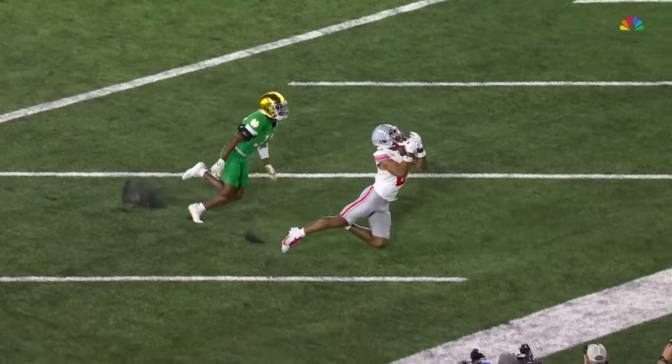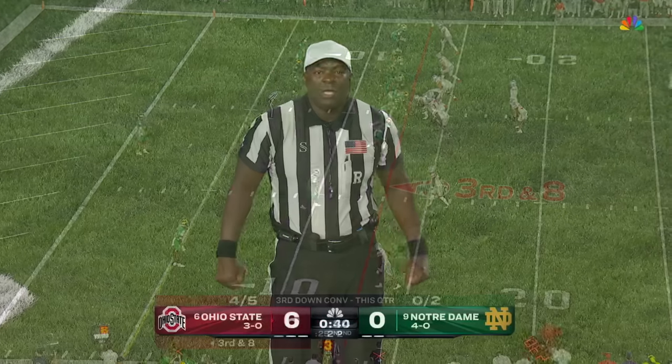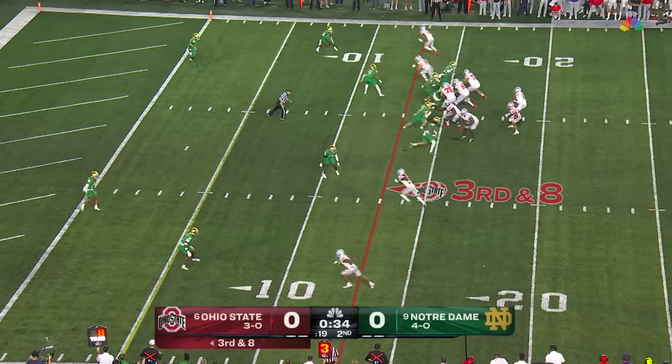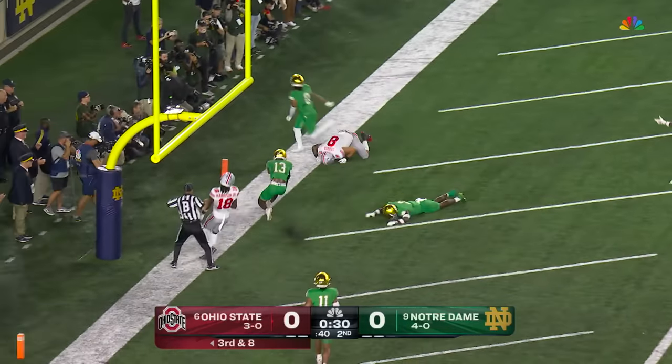Here's the end of the play. The ruling on the field of the touchdown is on further review — the ruling of the pass is incomplete. It will be second down. Emeka Abouka has been the go-to guy in this drive so far. He's down wide to the left. McCord looking end zone — oh, nearly intercepted, incomplete.